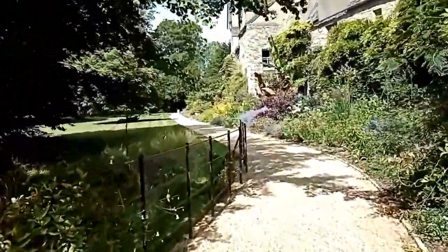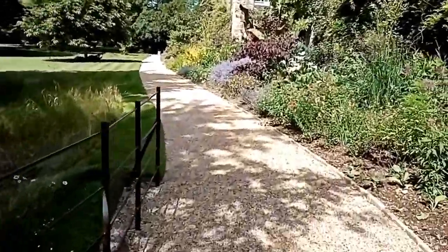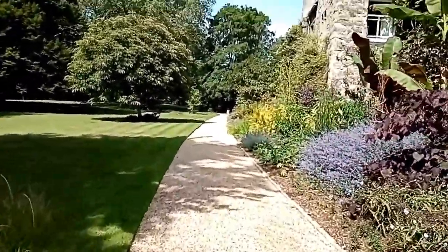Luckily it's the one spot of grass that you're welcome to walk on, so we'll indulge in that and try not to get run over by the lawnmower.